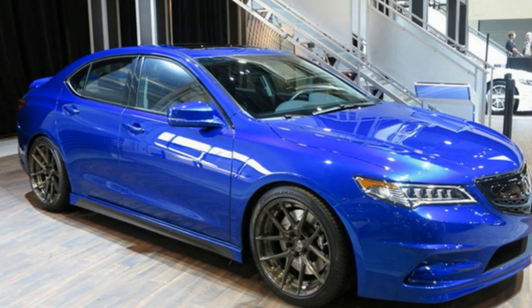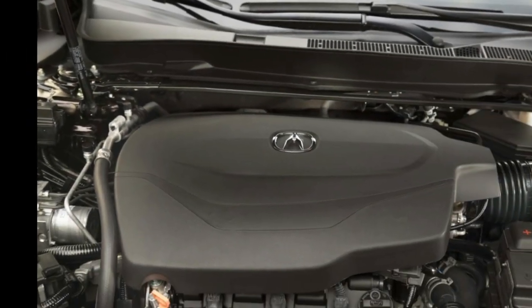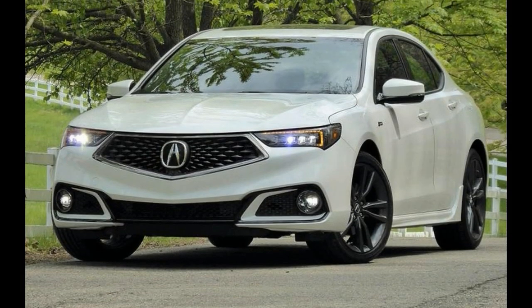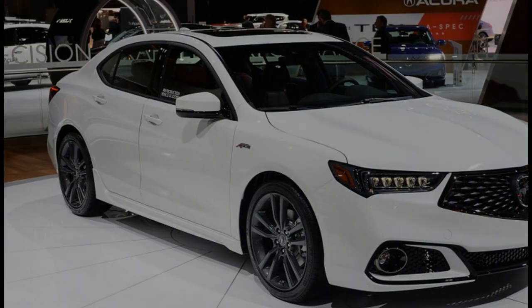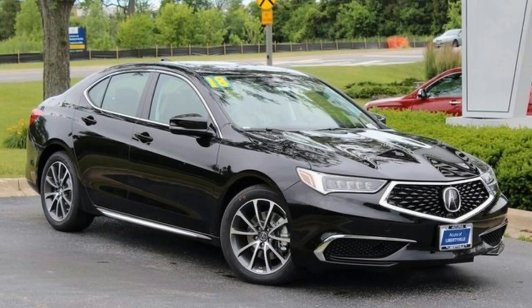The A-Spec's sporting hardware was our primary concern. Acura didn't have other trims on hand for comparison, but we'll test them when available. The changes begin by replacing the V6's standard 18-inch all-season tires with 19-inch wheels shod with 40-series Michelin Primacy MXM4 V-rated tires. The A-Spec wheels are 8.0 inches wide rather than 7.5.